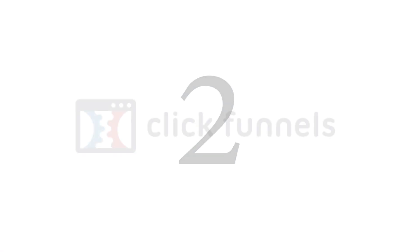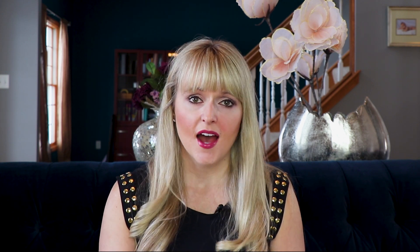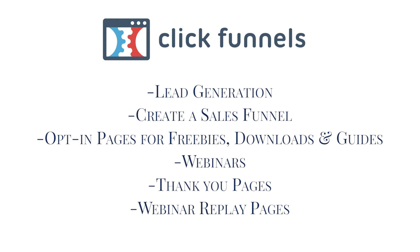Tool number two is ClickFunnels. ClickFunnels is an amazing tool — it is very flexible, it's high-end, and we've actually been able to earn over a million dollars in income with ClickFunnels. This year we were awarded the Two Comma Club Award, which means we have officially earned over a million dollars in income with ClickFunnels. I use ClickFunnels for many different things, but at the core, ClickFunnels helps you with your lead generation, and you're able to create a sales funnel that brings in new leads and prospects into your business — literally everything you need to create a high-converting sales funnel for your coaching business.